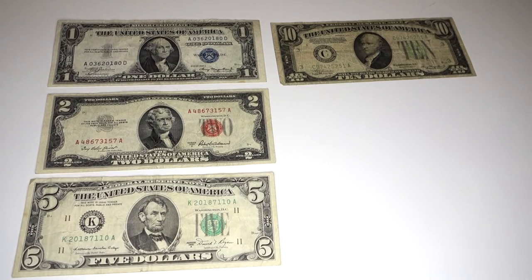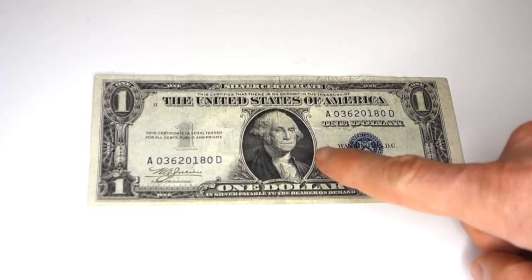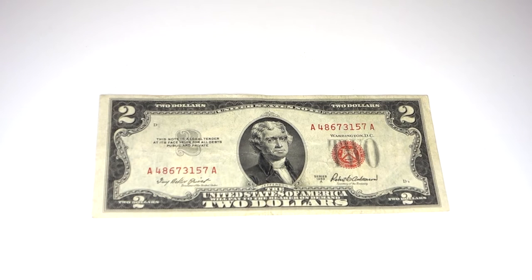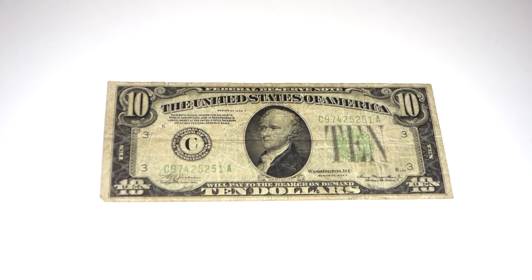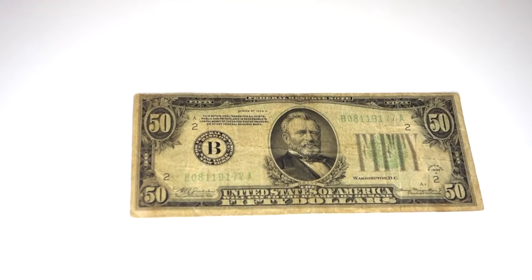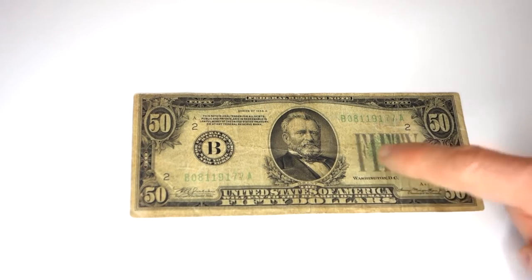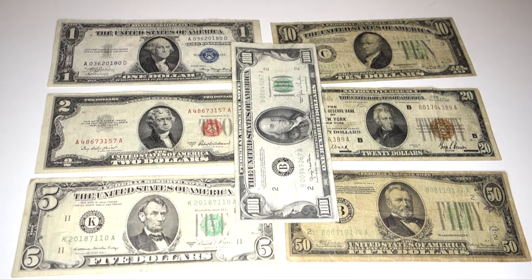This one's pretty easy because it actually has the name of the figure printed on the bill below the portrait. On the $1 bill is George Washington. On the $2 is Thomas Jefferson. On the $5 is Abraham Lincoln. On the $10 is Alexander Hamilton. On the $20 is Andrew Jackson. On the $50 is Ulysses S. Grant. On the $100 is Benjamin Franklin.